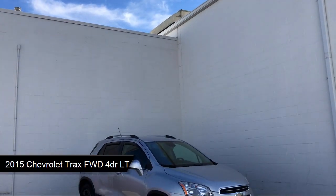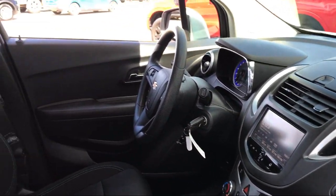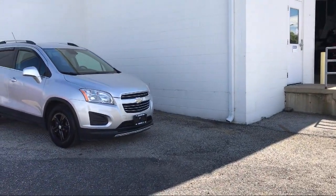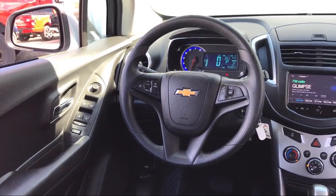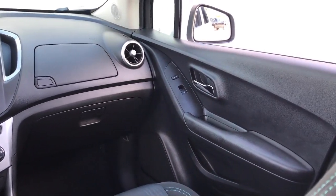It comes equipped with a 1.4 liter Ecotech turbocharged engine, smart device integration, 1LT preferred equipment group, keyless entry, dual front side impact airbags, privacy glass, rear head airbag, Bluetooth smartphone integration, roof rack, premium audio system, and has less than 40,000 miles on the odometer.